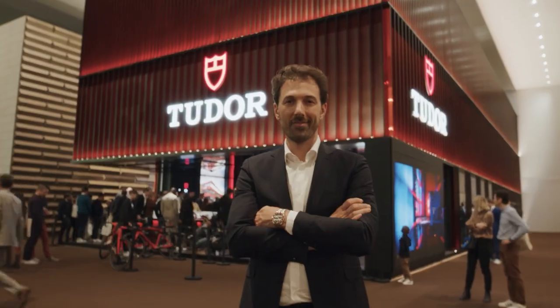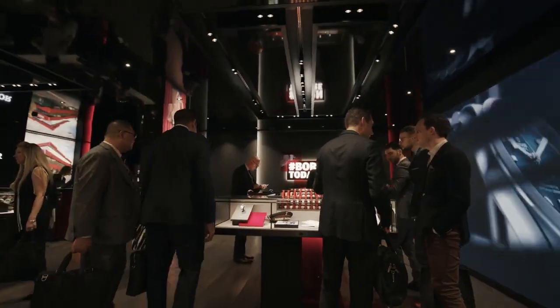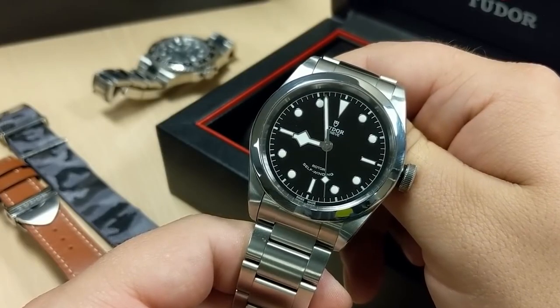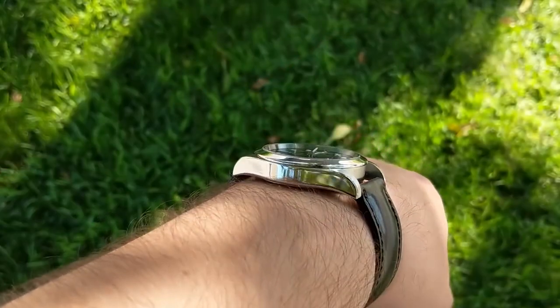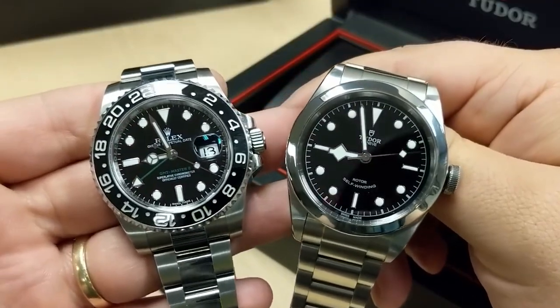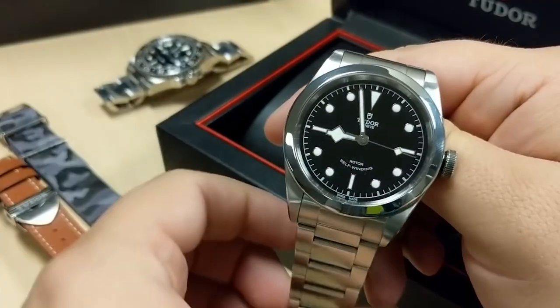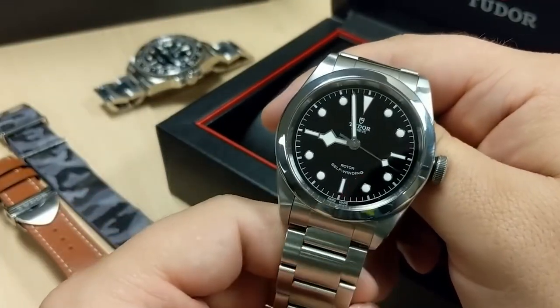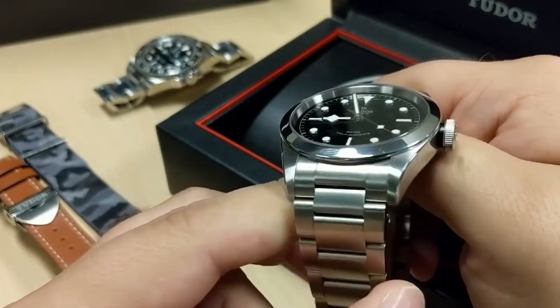Tudor made a significant impact at this year's Watches and Wonders event with their impressive new releases. The brand unveiled two exceptional timepieces that pay homage to two beloved Rolex models with an illustrious history. The first notable creation is the Tudor Black Bay Pro, which skillfully captures the essence of the revered Rolex Explorer II Ref.